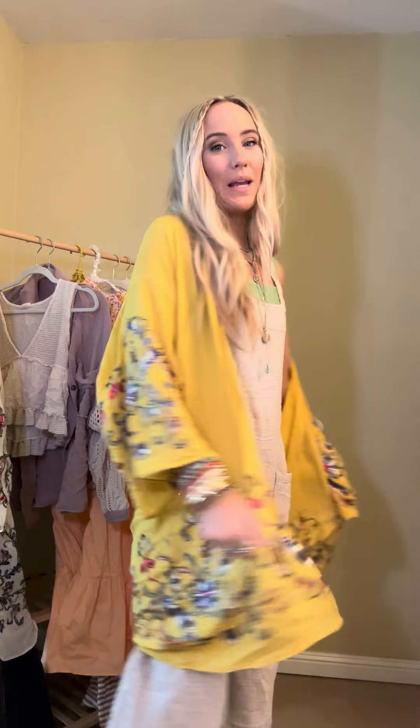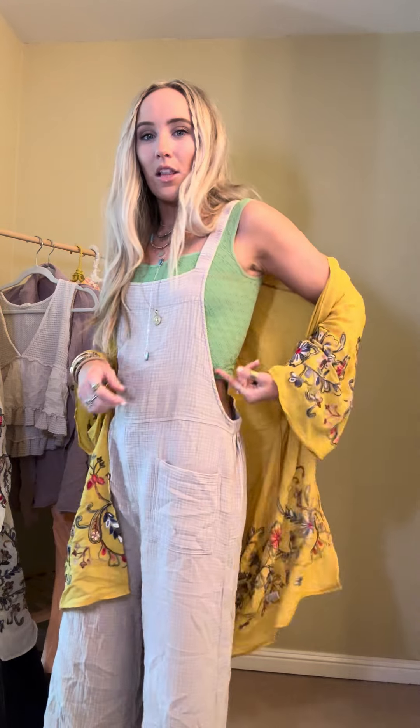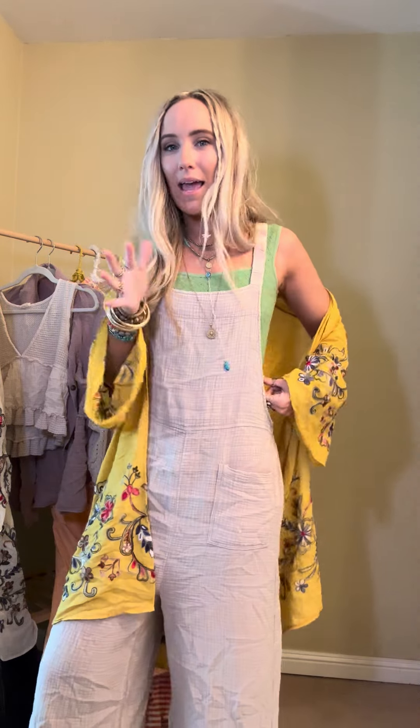Hey guys and welcome to this week's outfit of the week plus capsule launch. I'm here to talk to you about all things new dropping this week. So let's get started with the outfit of the week. It comes in two different color combos and it's a three piece set — a kimono, a long line bralette cami in between situation, and these overalls — all three pieces for $46.99.